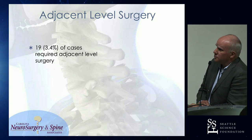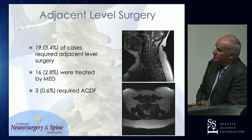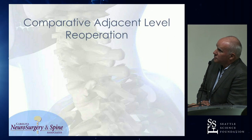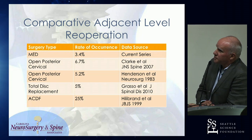Adjacent level surgery: about 3.4% of cases have required adjacent level surgery. The bulk of those were treated with MED, and three of them required ACDF. Adjacent level re-operation rates: current series 3.4%; open series from Clark in 2007, 6.7%; a big series from Henderson, 5.2%; total disc replacement series of Grasso's, 5%; and the ACDF rate we're all familiar with: 25%.